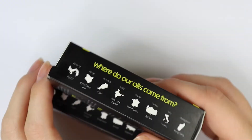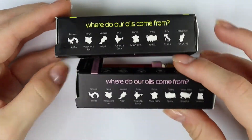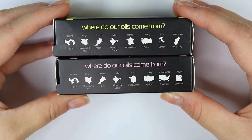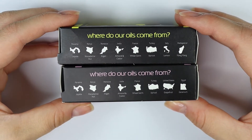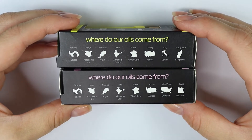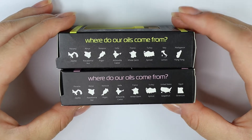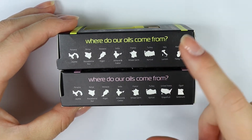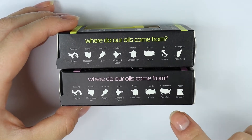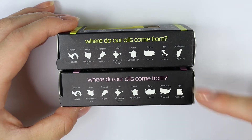What's also really nice is on the side of both of the boxes, it says where the oils come from. The jojoba oil comes from Panama, the macadamia nut oil comes from Kenya, the argan oil comes from Morocco, the almond and castor oil comes from India, the wheat germ comes from France, the apricot oil comes from Turkey. In the lemon one, the lemon comes from Italy and the ylang-ylang comes from Madagascar. In the grapefruit one, the grapefruit is from the United States and the geranium is from Egypt.